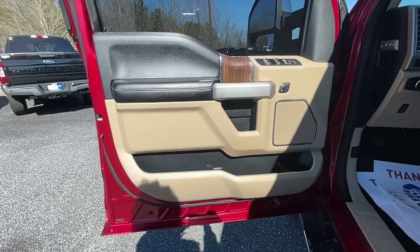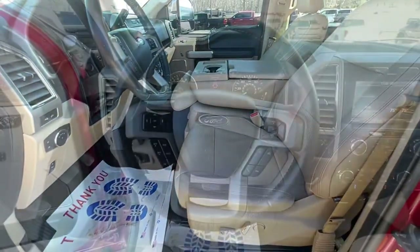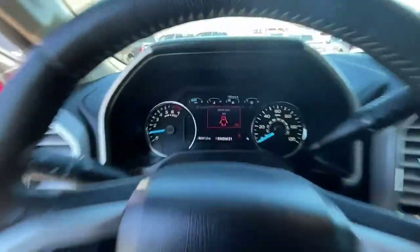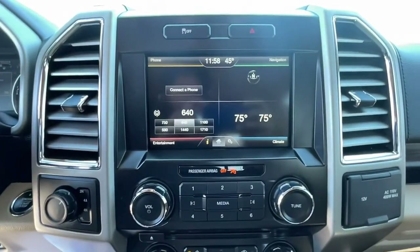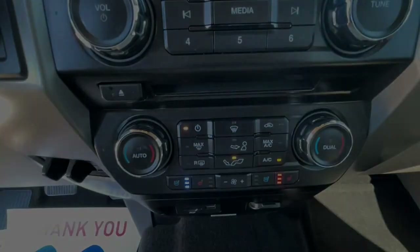Keyless entry, electronic stability control, aluminum wheels, seat memory, trip computer, power windows, four-wheel disc brakes, power steering. This F-150 is the sweet spot.